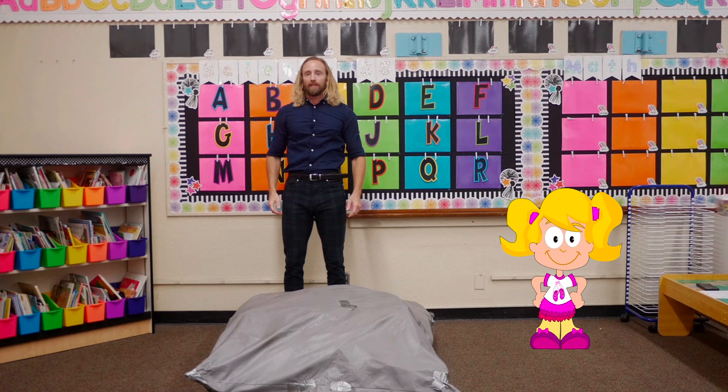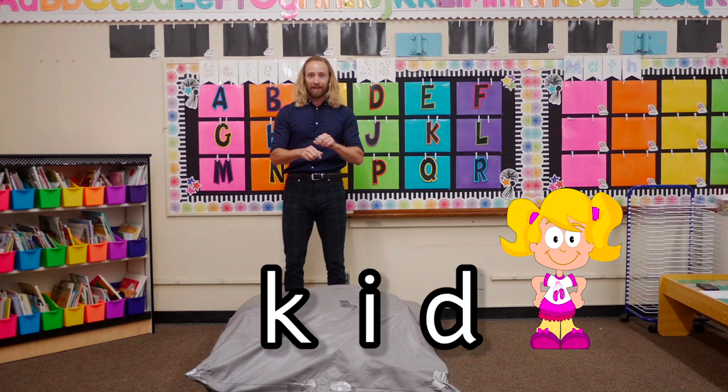The next word is kid. Let's break kid on the crash mat. Ready, set, break kid.